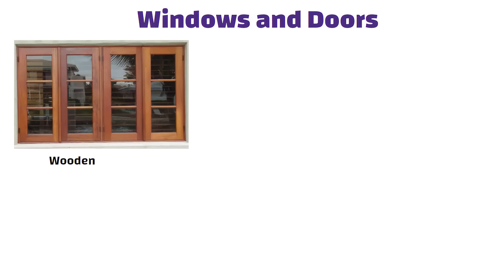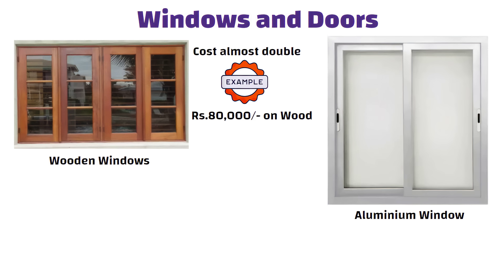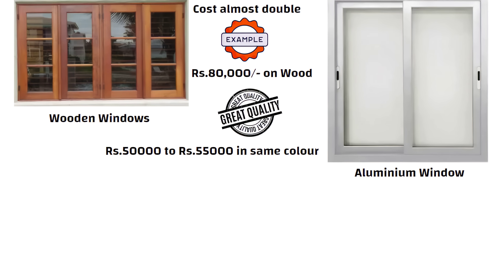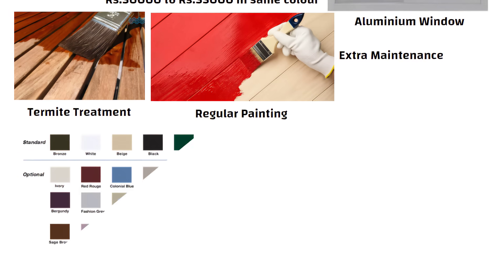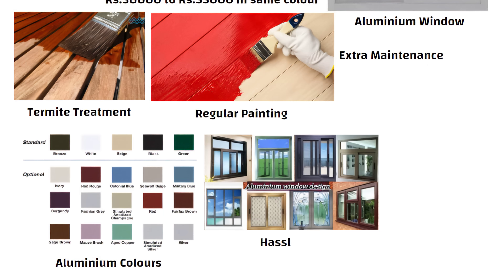When it comes to windows and doors, wooden windows can cost almost double. For example, you might spend 80,000 rupees on wood, but with aluminum you can get great quality for 50,000 to 55,000 rupees in the same color. Plus wood needs termite treatment, regular painting and extra maintenance. Aluminium on the other hand comes in many colors and designs and is hassle-free.